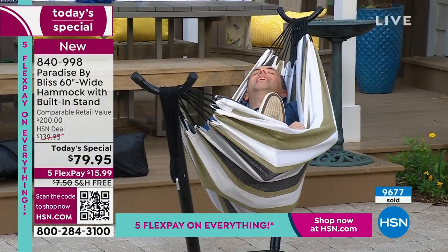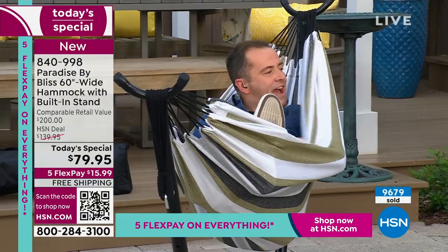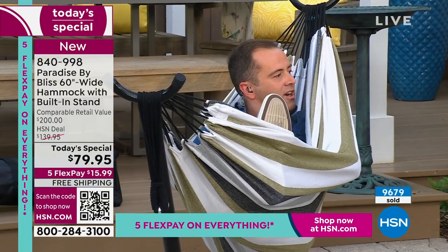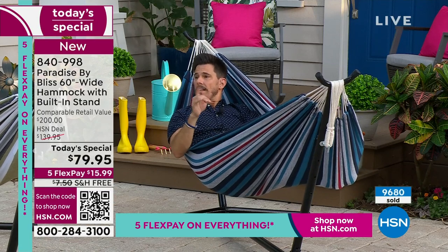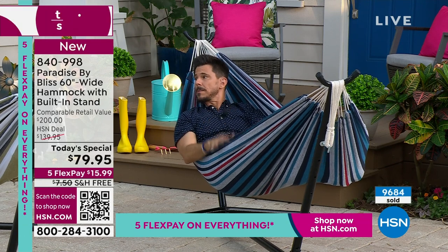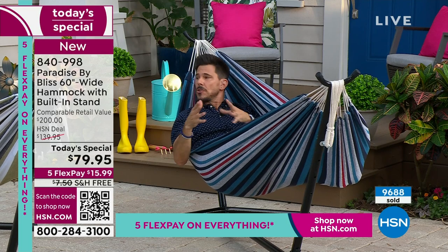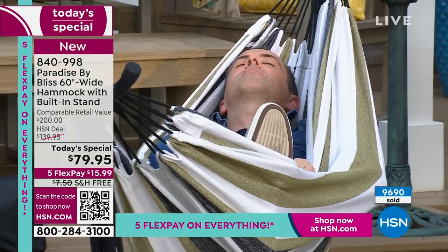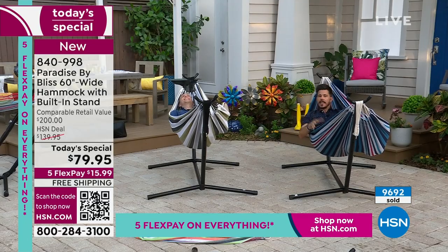I never thought of having a hammock before. Some people actually use this as their bed — not just outside, but inside as their bed because they feel it's that comfortable. Some people have hammocks in their place because they don't have a big space and they use it as affordable furniture. It's kind of a talking piece — if it's in the corner, people want to sit in it, swing in it, talk about it.